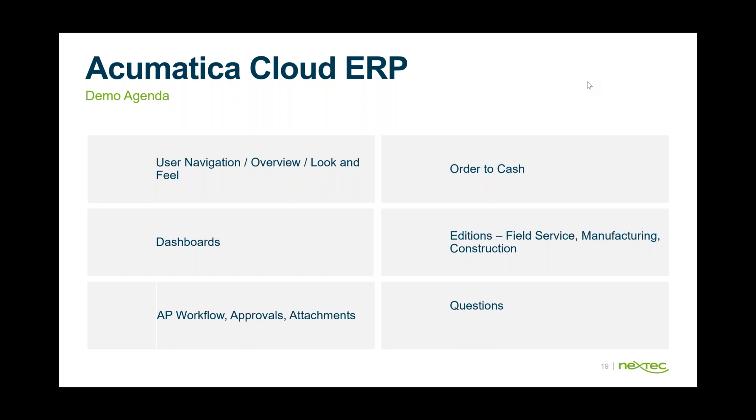We'll look at some dashboards, do some workflow examples — maybe an AP workflow, look at approvals, emails, and attachments — and then briefly summarize the various additions Acumatica offers: field service, manufacturing, and construction. I've been in the ERP space since the mid-nineties and have seen the evolution of both Windows-based and cloud-based ERP products.